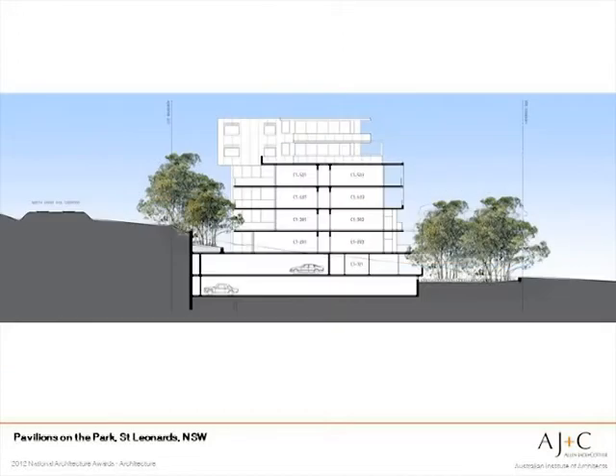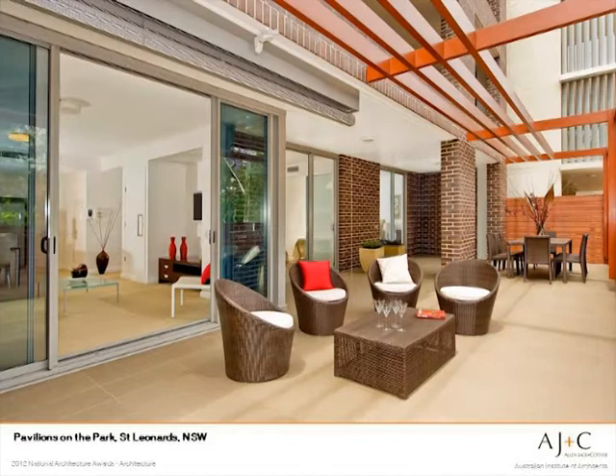The scheme uses the slope of the site to hide car parking at the rear so that residences can be at ground level facing the street. This is one of the ground level terraces facing the street.